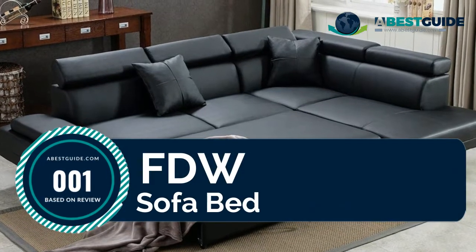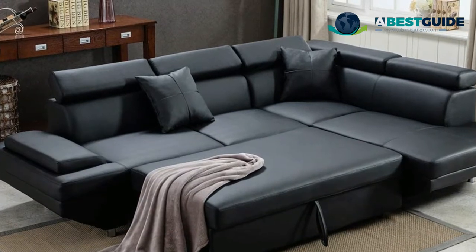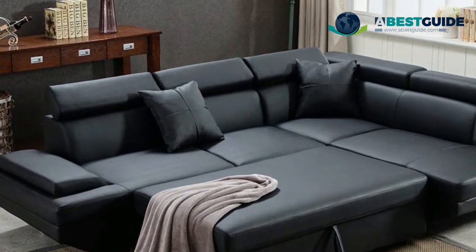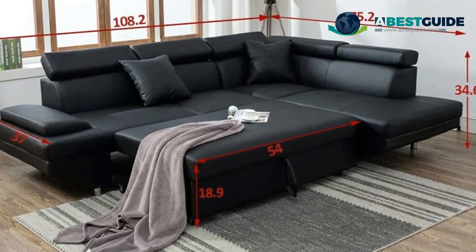Number one: FDW sofa bed. Someone tipped a glass of smoothie off of a table and some splashed onto the corner of the sofa. It's easy to clean — the sectional sofa will wipe right off and dried with no mark left behind.